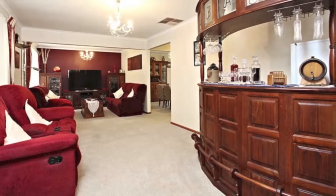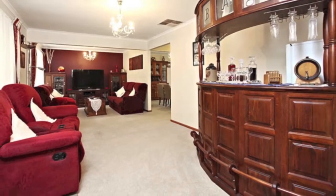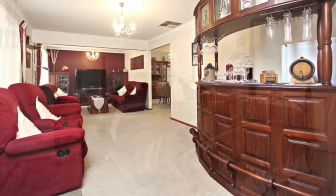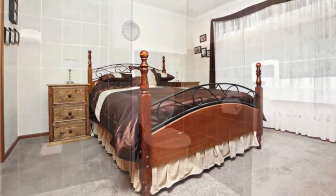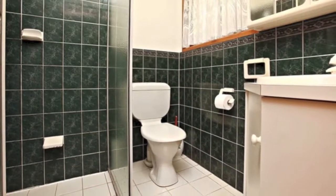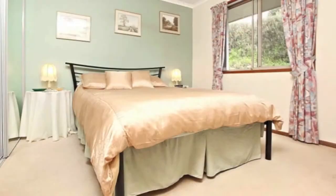Built in 1998 and extended over the years, the practical layout of this home provides easy living with as much space as you need. The master bedroom has a walk-in robe and an ensuite, and the two further bedrooms have built-in robes.